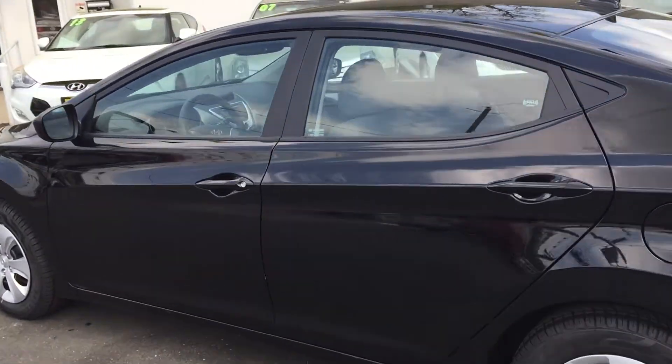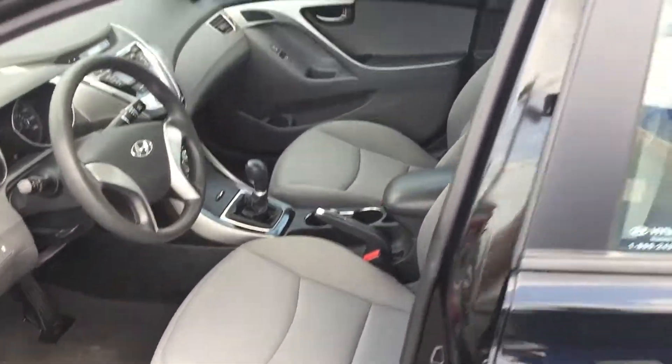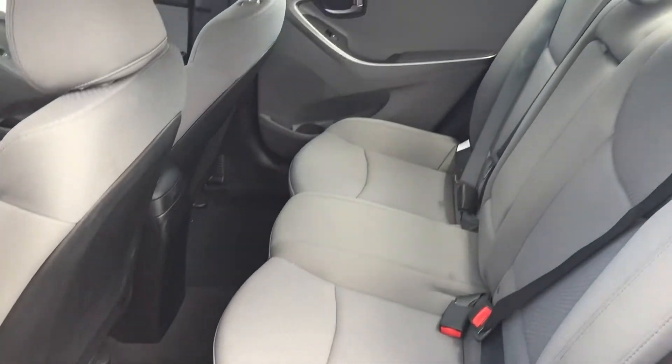Let's go have a quick look inside. Front seat — let's take a look at the back. Back seat, quite roomy.